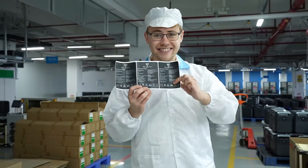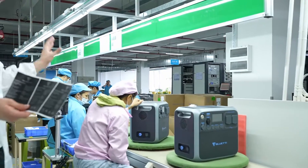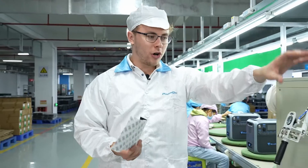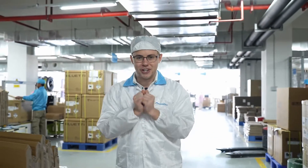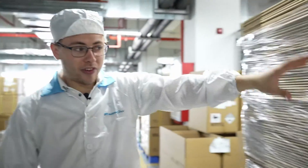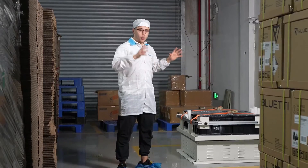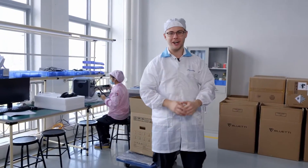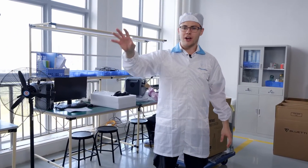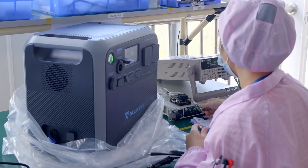This is the packaging line where we stick labels on our portable power stations. You can see all the information about our product, and our employees are checking for any scratches. After this, we package our portable power stations, add all the accessories needed, and send it to quality check. Here we are simulating the vibration that will occur during transportation over the sea to make sure components are well put together and will not loosen. And here is our final inspection area, where quality check specialists randomly pick a certain ratio of units to test if everything is okay, so we make sure we lower our mistakes as much as possible and you receive what you're paying for.